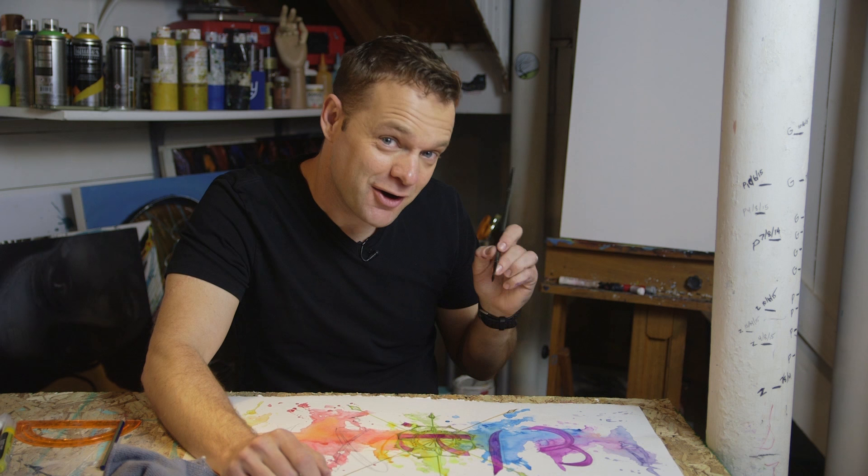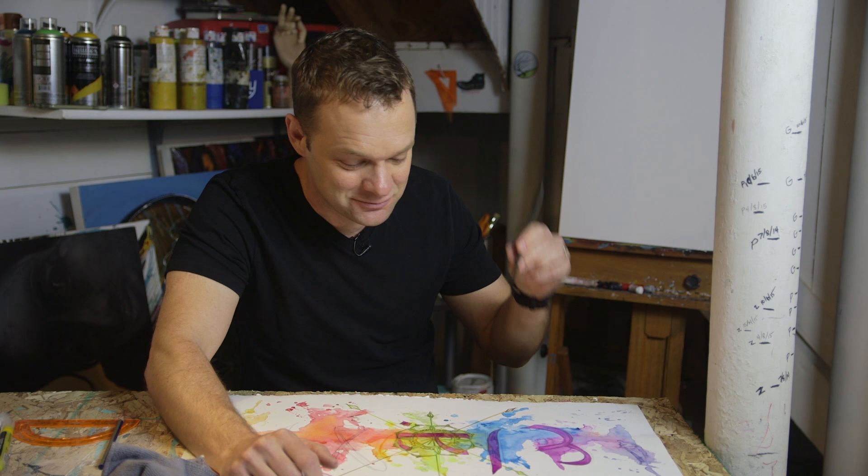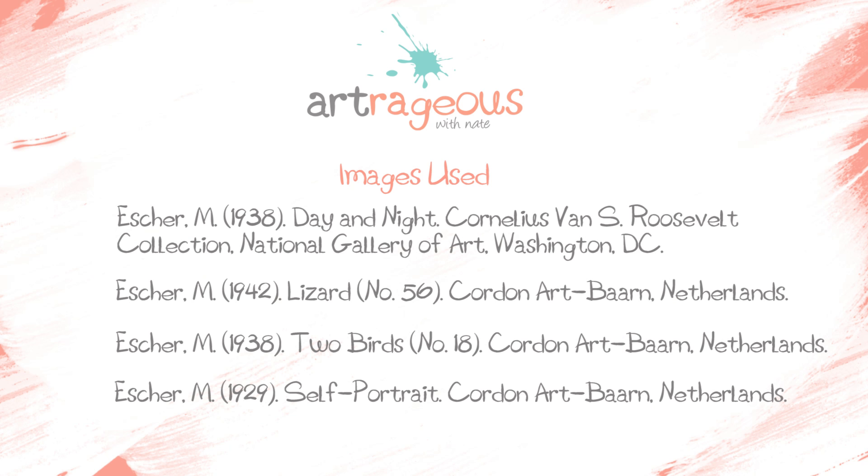I'm going to stop there for now, but I hope this left you with some ideas of what you could do with Islamic calligraphy and designs. I was really excited to do this — I'm going to keep working, but you get started. Until later, stay art-rages.